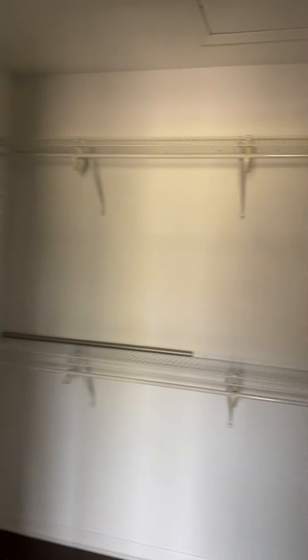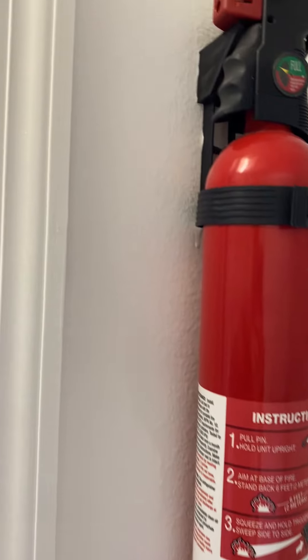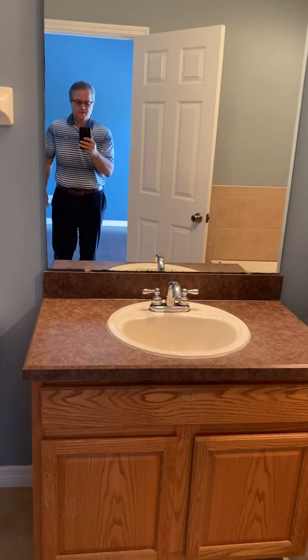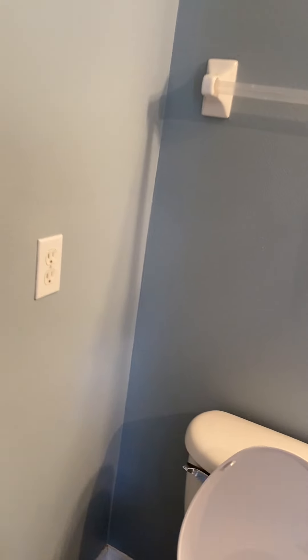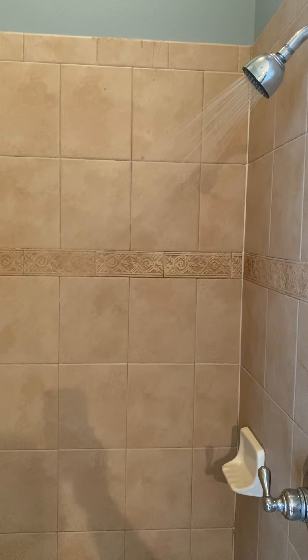No carpet to be found in this home, which is nice. Here's your master, walk-in closet. Master bath — let's turn the shower on. Good pressure.